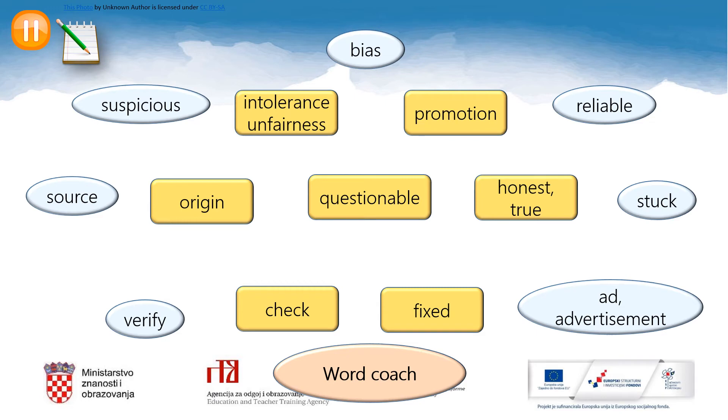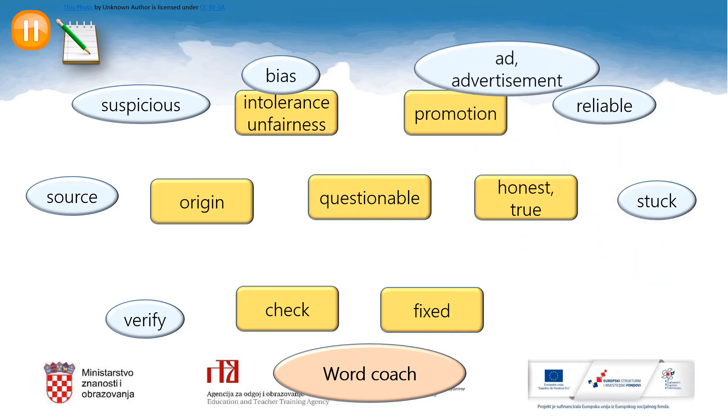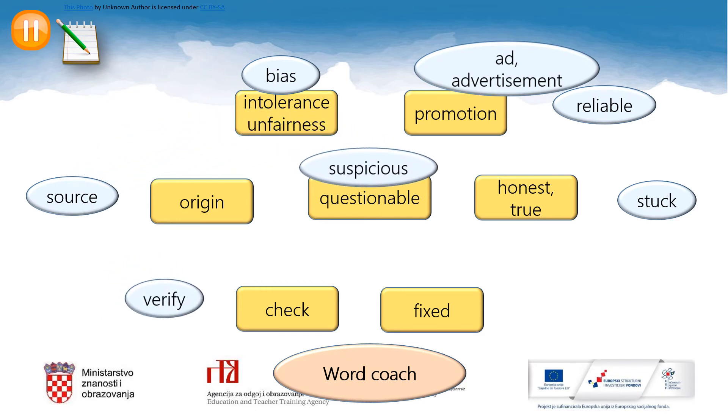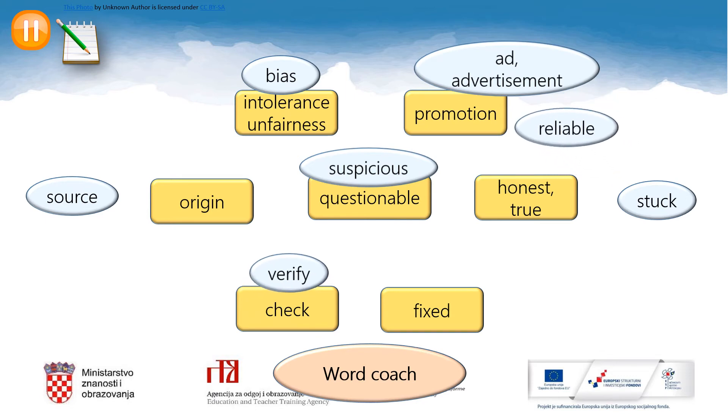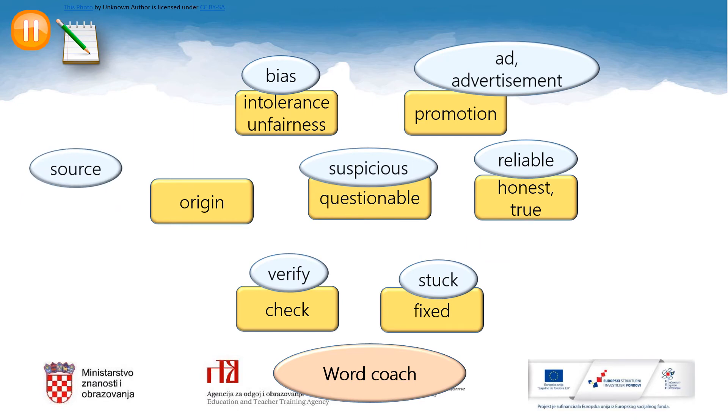Okay, let's check. Bias — intolerance, unfairness. Ad or advertisement — promotion, expression. Suspicious — questionable. Verify — check. Reliable — honest, true. Stuck — fixed. And source — origin. Well done, good job.